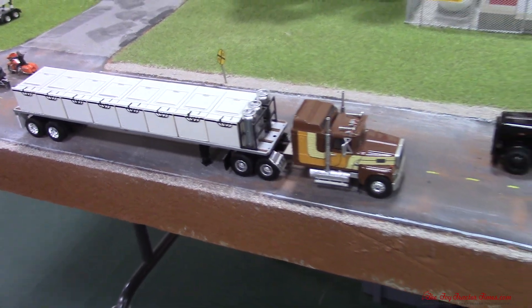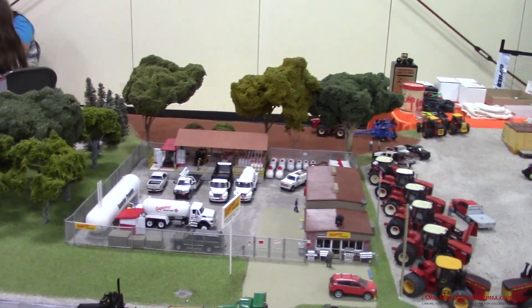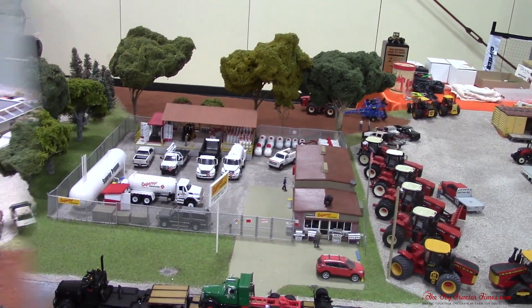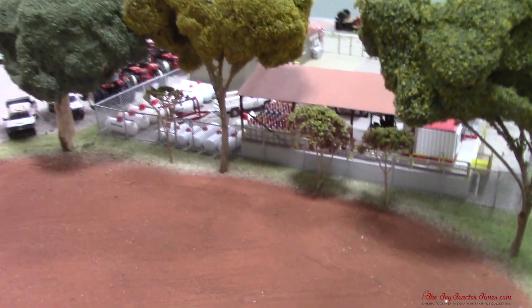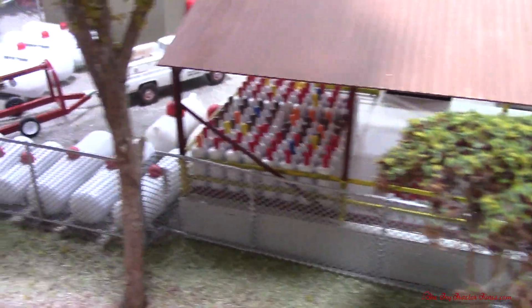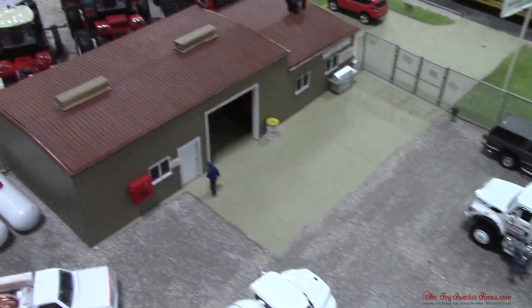Let's take a minute and walk behind the building here and see the detail behind the propane. There's a field back here which makes a nice backdrop if you're taking pictures of farm equipment. You can see all those tanks here on the shelf, the back lot and the fencing, and the detail of the shop and yard — just a great piece of the display.